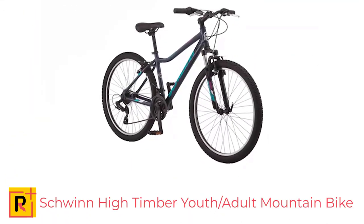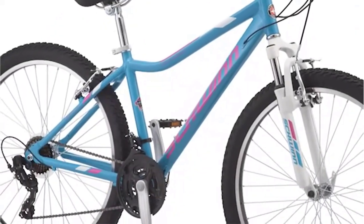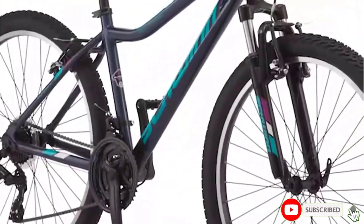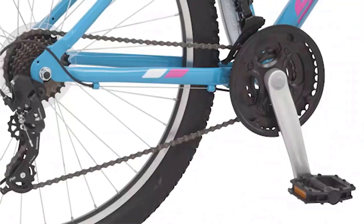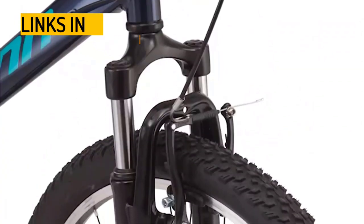Number 3: Take on any terrain with the reliable and durable Schwinn High Timber Youth/Adult Mountain Bike. This is a versatile and durable bike that is perfect for tackling a variety of terrain. With a lightweight 16-inch steel frame, 21 speeds, and all-terrain tires, this bike is ready to take on anything the trails can throw at it. The twist shifters and rear derailleur make it easy to shift gears and tackle any incline, while the front and rear alloy linear pull brakes provide secure stopping power.